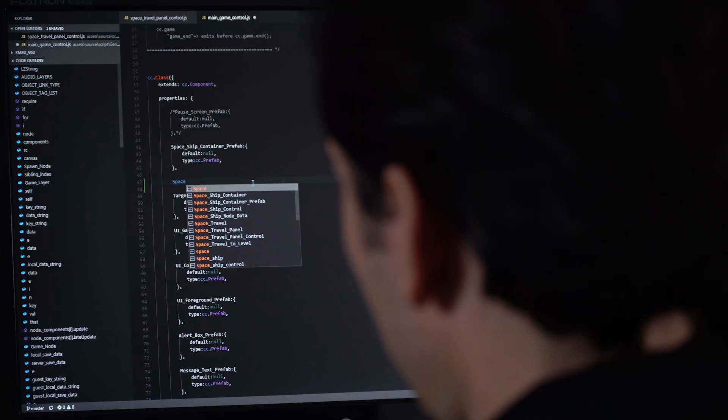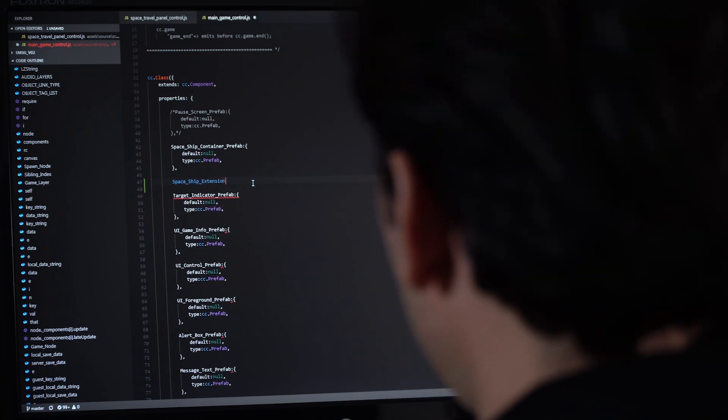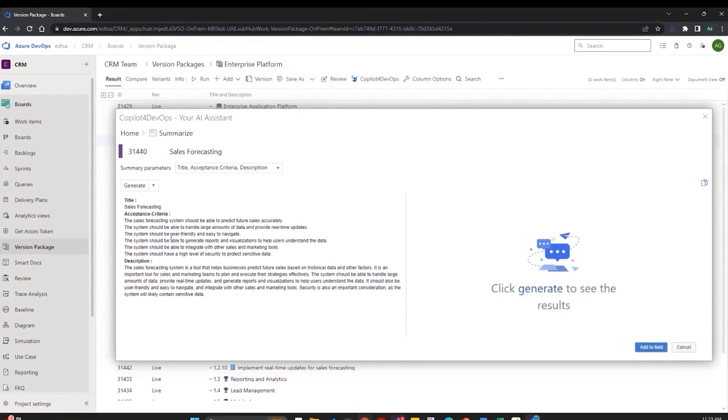This presents a better together solution to our mutual clients in automating their product development. Co-pilot for DevOps is part of the model requirements product, and that is our Chat GPT implementation.